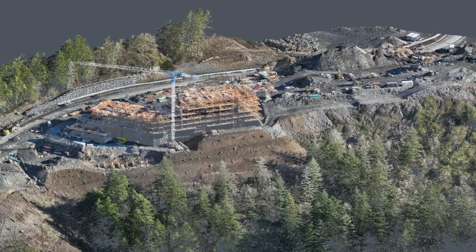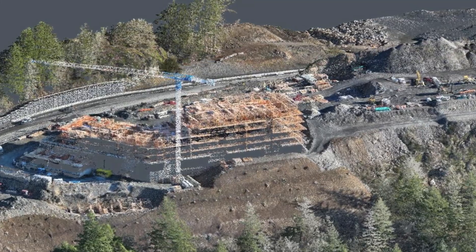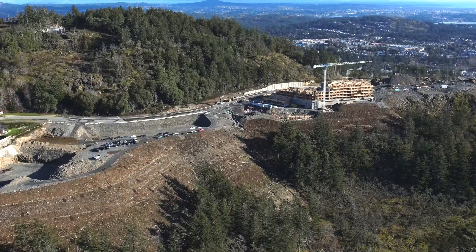Thanks for joining us. Please call, email, or visit victoriaairphotos.com for more information on how we can get drones working for you.